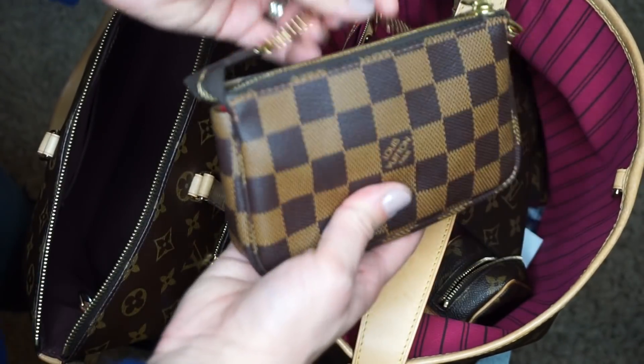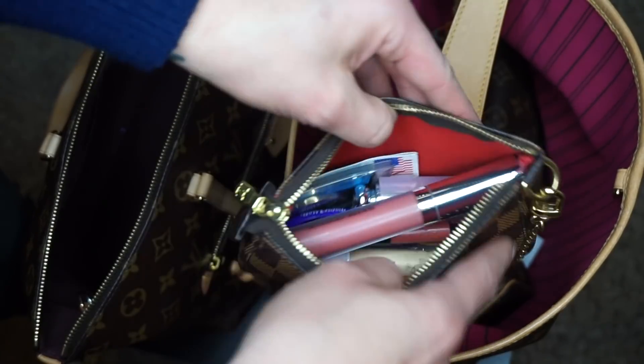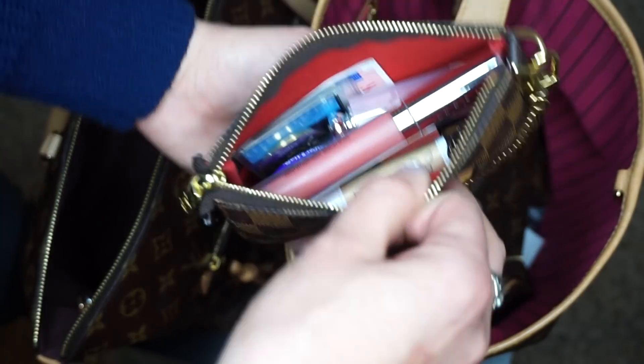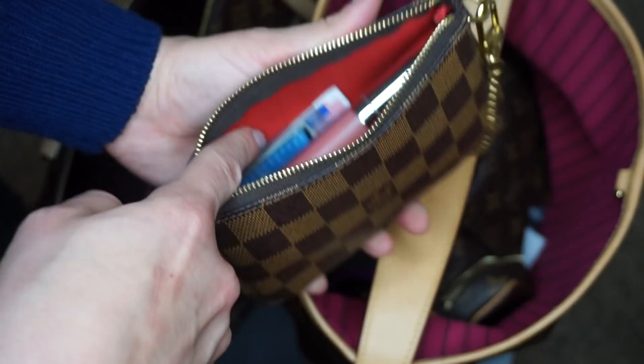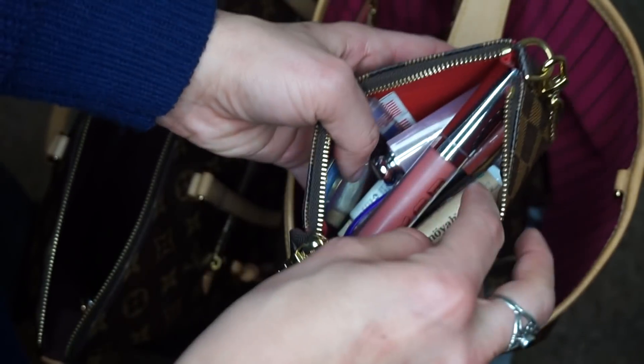I've got my mini pochette, and inside here it doesn't open very well — I hate this thing, it's such a waste of money. But I've got stamps, I've got my husband's fire coin because he's a firefighter.